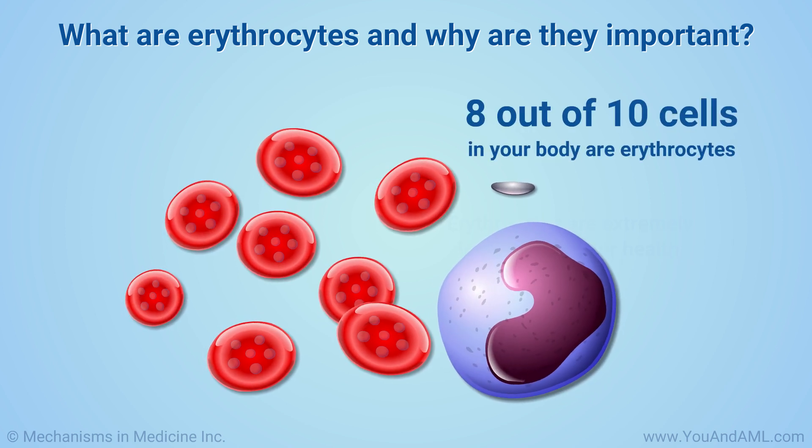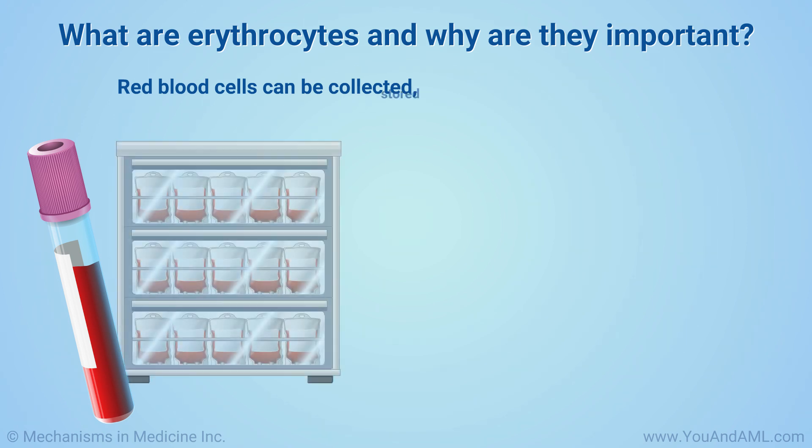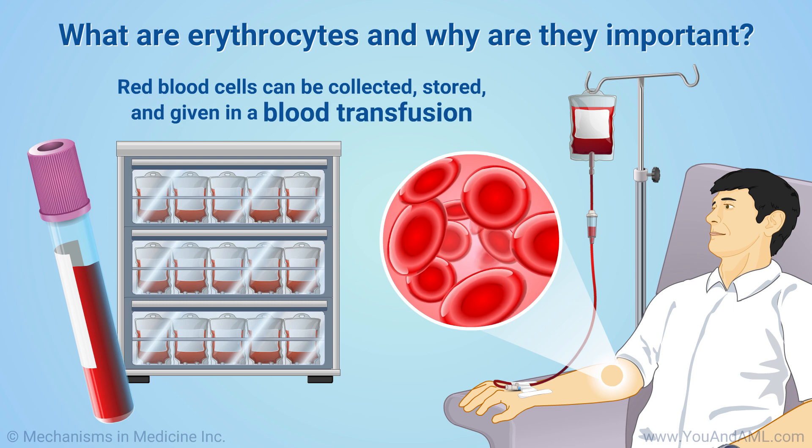8 out of 10 cells in your body are red blood cells. Red blood cells can be collected, stored, and given to people who need them in a life-saving procedure called a blood transfusion.